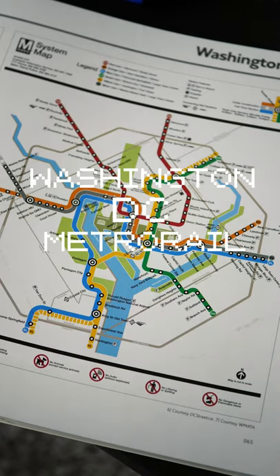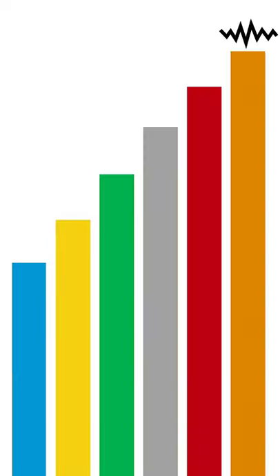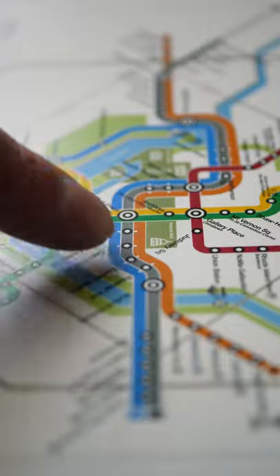This is the Washington DC Metro Rail. There are six transit lines, and each one will be assigned to a different instrument. All of these stops correspond to notes each instrument will play.